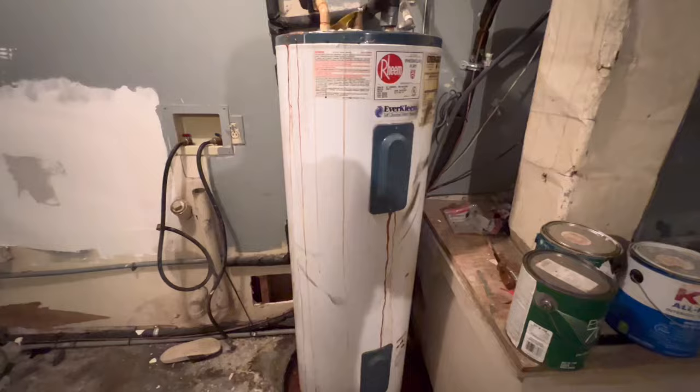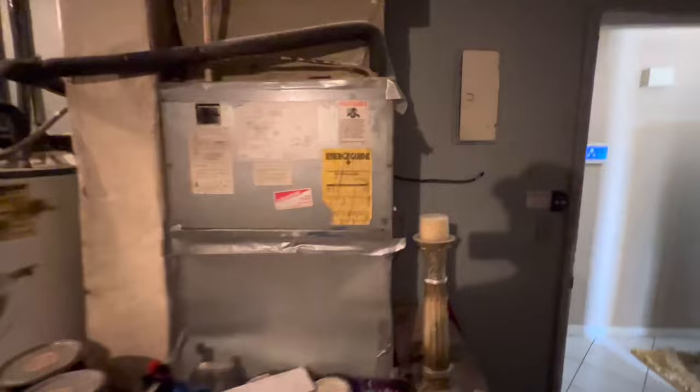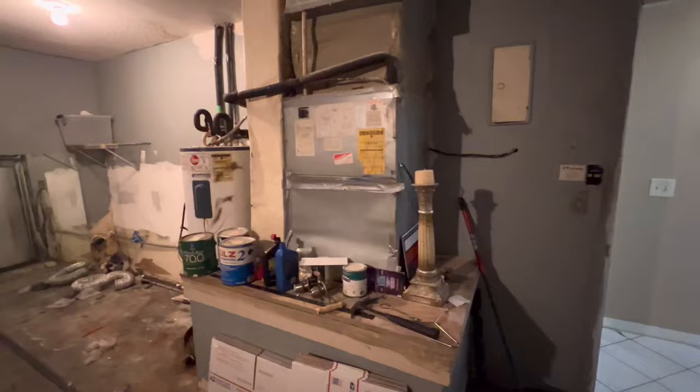We need to check the year of this water heater — I would imagine we're going to replace it. But I know the AC is working just fine, I've already checked that out. I'll see how old the water heater is as well; I would imagine it's been here since the house was built.